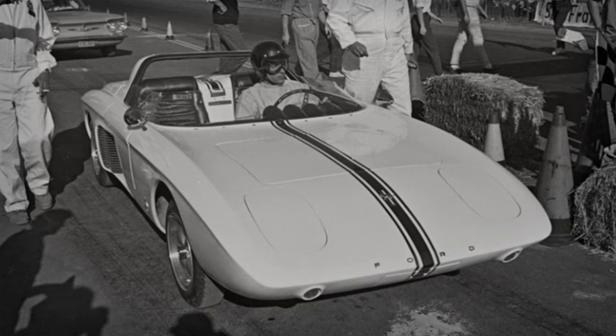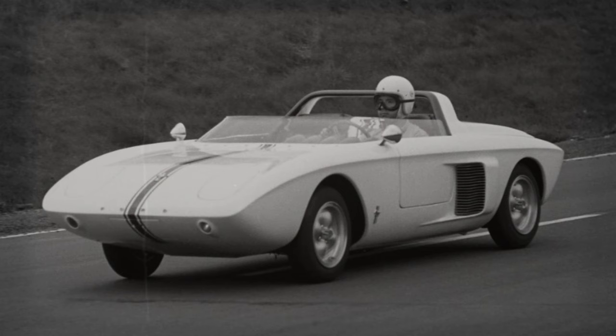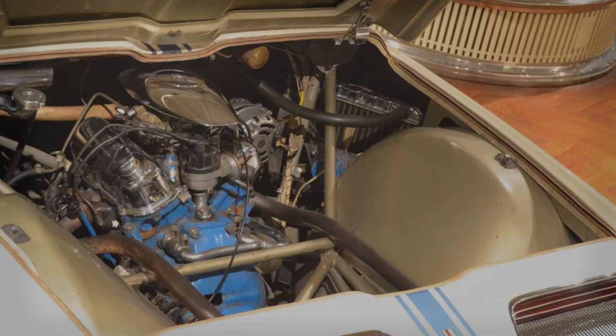Mustang One Roadster. In 1962, the Mustang One made its grand debut at the United States Grand Prix in Watkins Glen, New York, with racing icon Dan Gurney at the helm. Gurney showcased the vehicle's prowess by taking it on a demonstration lap that was anything but competitive, yet he managed to clock speeds surpassing 120 mph, which was quite unique for a Ford at that time.